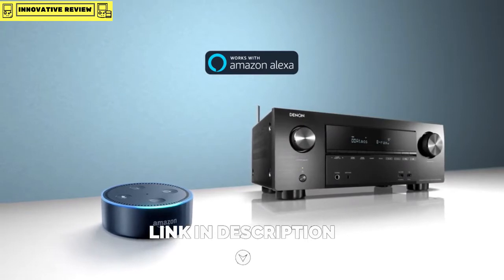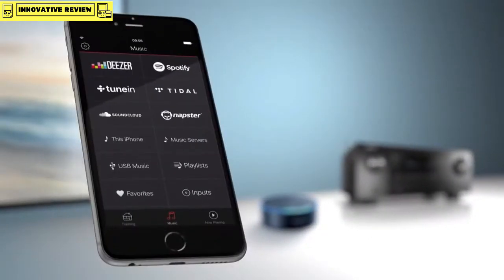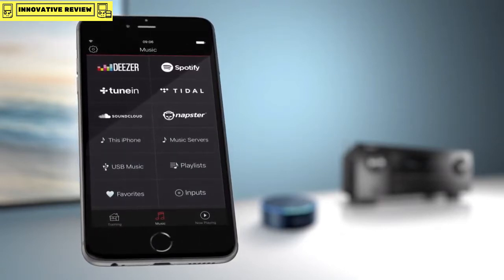Or control the volume — all you need is the Amazon Echo Dot. From one of the supported music services, or stream music from other music services via the free HEOS app, such as Deezer, Spotify, TuneIn Internet Radio, and many more.